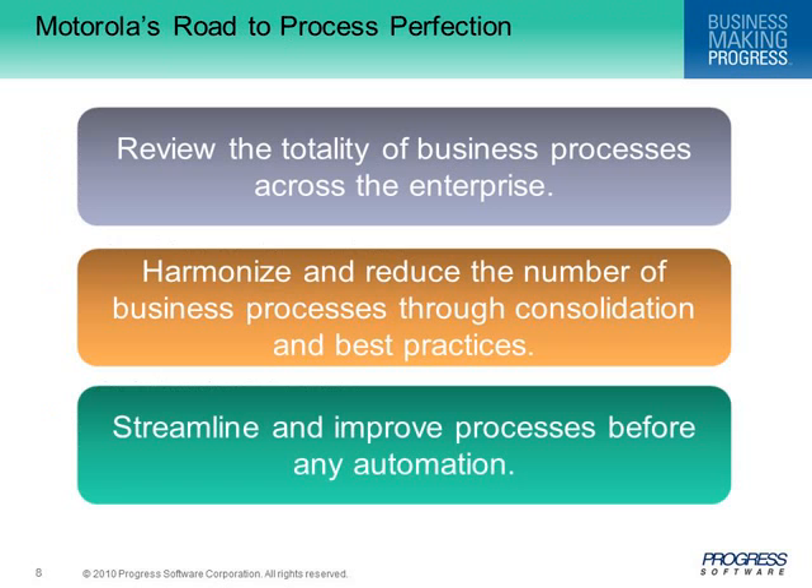While in 2009 Motorola was focused on the non-classic BPM lifecycle, in 2010 they plan to focus on process modeling before large programs are approved and technology decisions are made. As a result of this upfront analysis, they have the opportunity to make decisions based on business value. Motorola has started reviewing all their processes across the enterprise to rationalize and document what is not yet documented, with the key goal of reducing the total number of business processes through consolidation and best practices — streamlining processes before IT does automation — helping identify the best solution and rationalize IT spending.